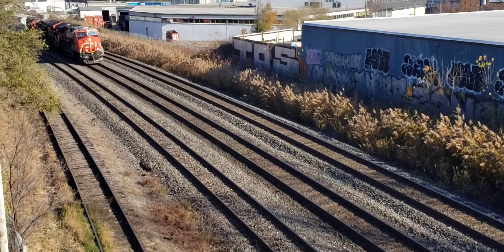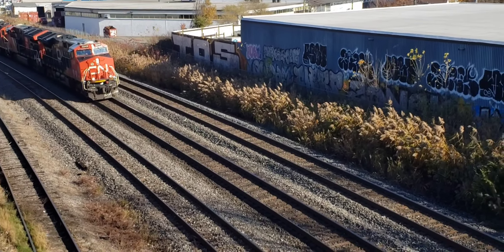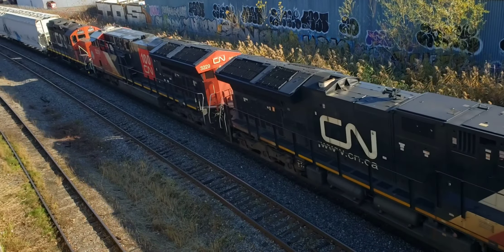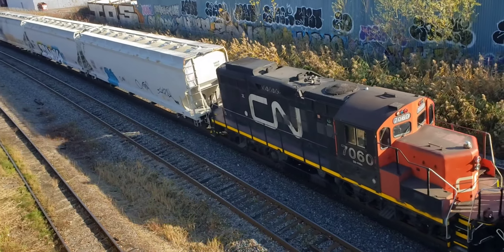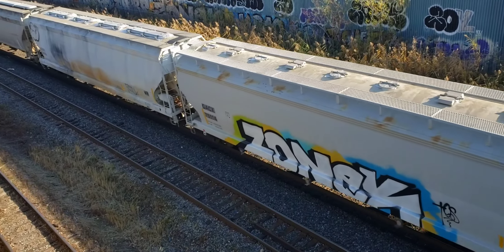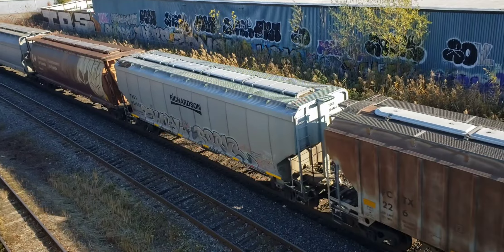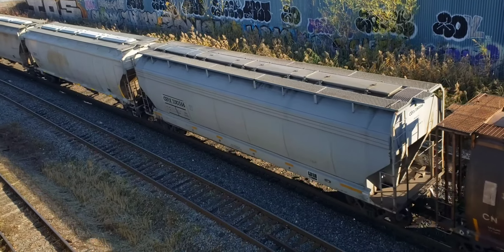Hey, this is Cool Trains in Montreal. This is so lucky — I just got here and here comes a westbound freight heading towards the yard. Looks like it's going to be all hoppers.